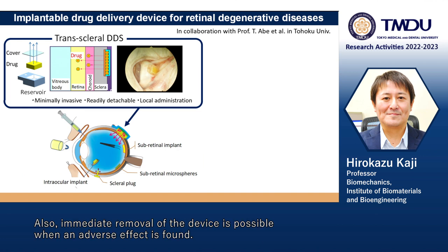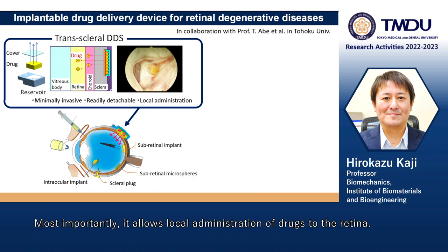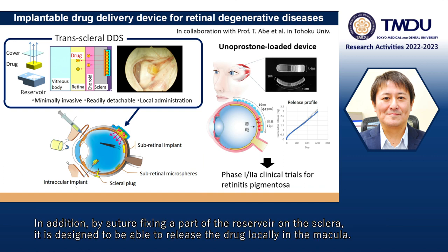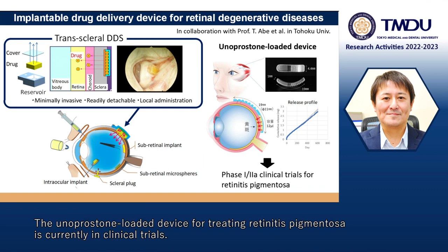Immediate removal of the device is possible when an adverse effect is found. Most importantly, it allows local administration of drugs to the retina. This device is for human use and is shaped according to the curvature of the eyeball. By suture-fixing a part of the reservoir on the sclera, it is designed to release drugs locally in the macula. The unoprostone-loaded device for treating retinitis pigmentosa is currently in clinical trials.